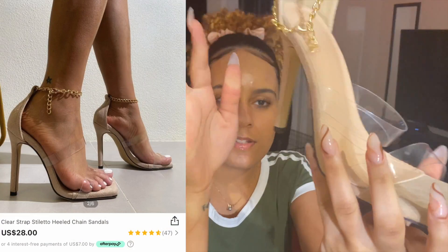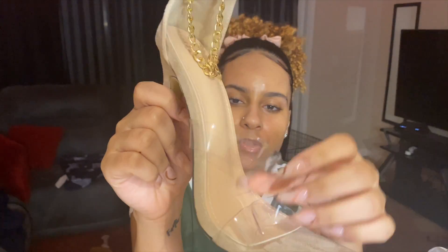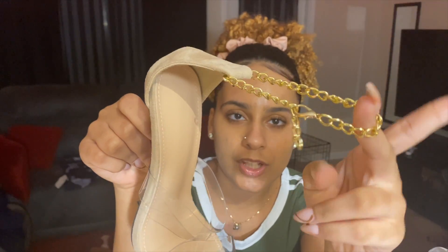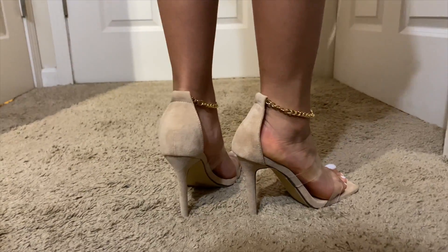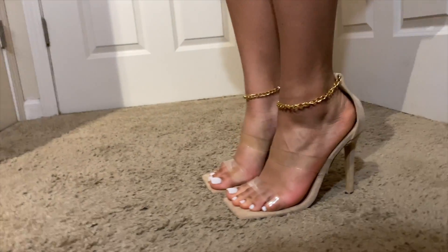The next shoe is this cute little nude square toe shoe. It has two little clear straps in the front and a cute little gold chain around the ankle. Super cute, great material — it feels like an expensive high-end shoe but it was also for the low low. The square toe thing is kind of trendy right now, same with the brown shoes. These are my first square toe shoes and I actually like them. No one will ever know how cheap they were.